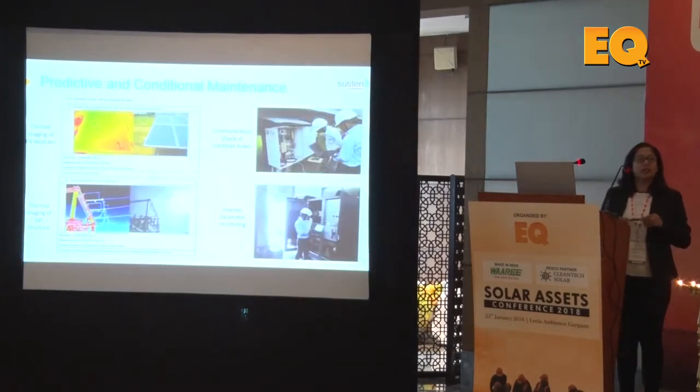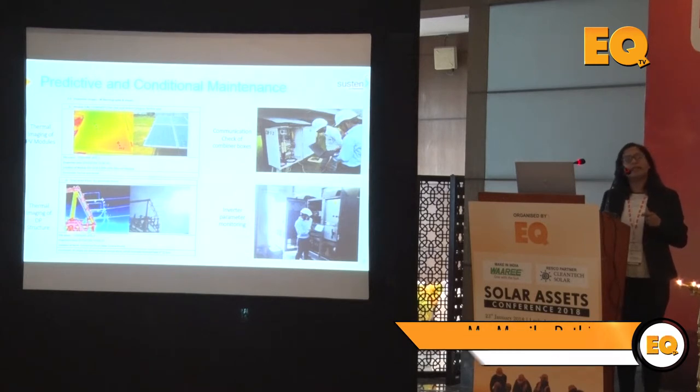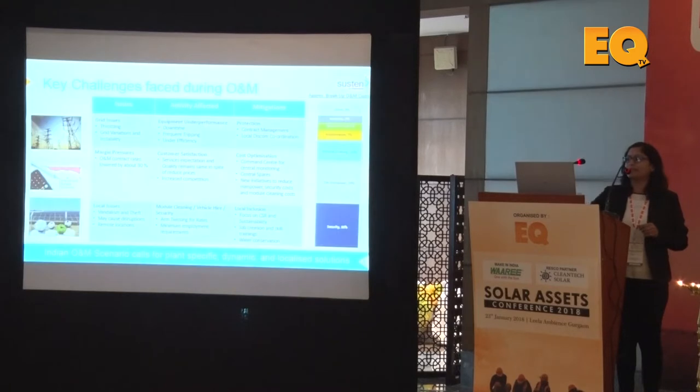For predictive and conditional maintenance, we can do an entire plant survey using drones, and also localized surveys through thermal imaging of PV modules and DP structures. We also have a mobile PV lab which can help you do EL testing and flash testing right there on the ground, rather than waiting to send modules back to a lab — this is something you can manage at the site level itself.